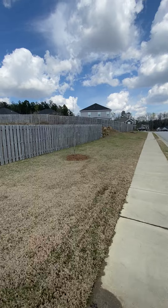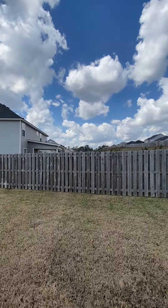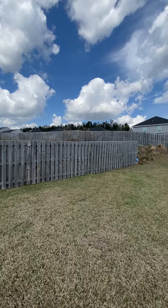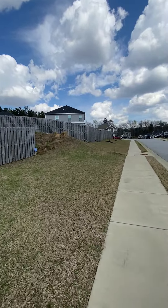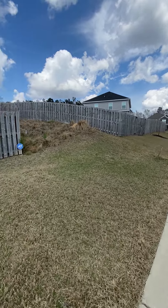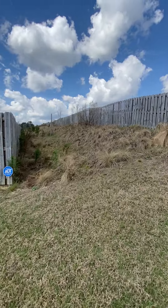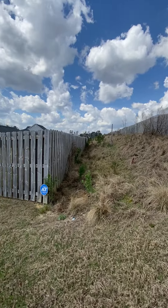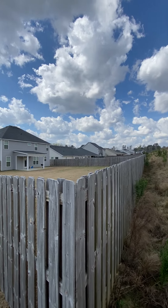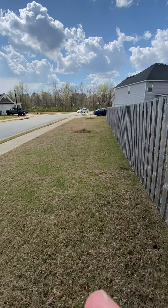Sidewalks. Behind the gate is a kind of an access point for the county.